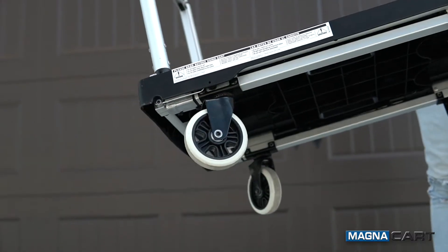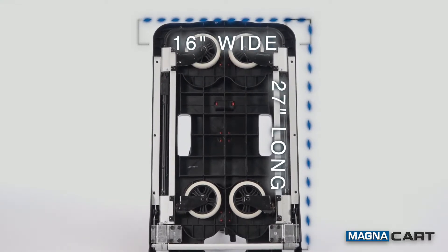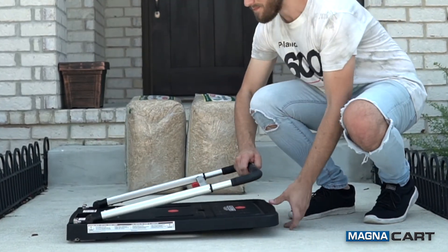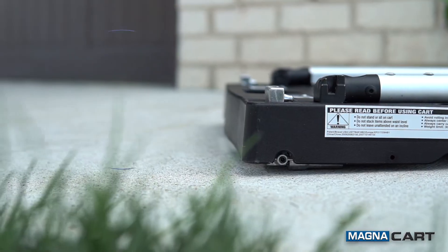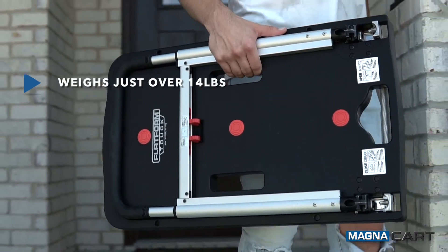The toe and back swivel provide maximum mobility. The sturdy load platform measures 16 inches wide and 27 inches long. When the job's finished, simply collapse the cart to its compact 3 and a half inch size. It folds flat for convenient storage and weighs just over 14 pounds.